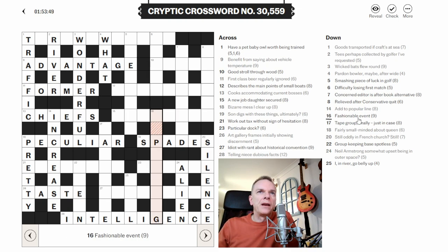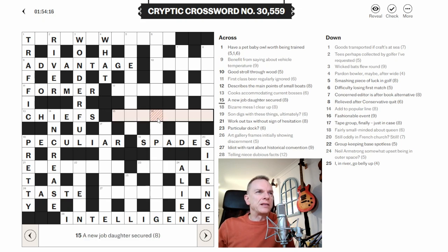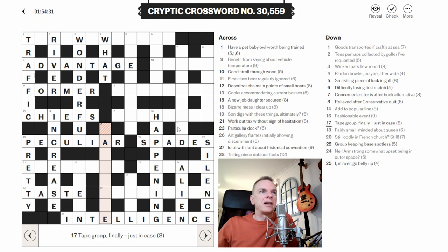16 down: 'Fashionable event.' When you see a two-word clue like this, more often than not it's what you'd call a double definition — no wordplay. It's a word that means both fashionable and event — they're both definitions. I think this is 'happening.' An event is a happening. And also if something is fashionable, it's really happening — a term you'd use in a 60s movie: 'it's really happening.' I'm happy with that as well.